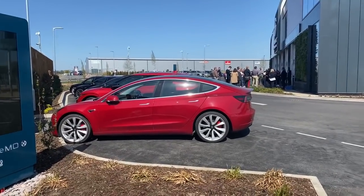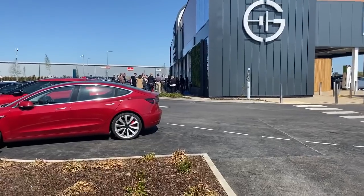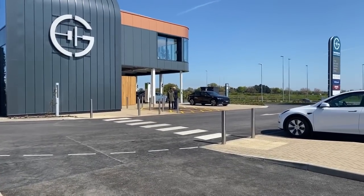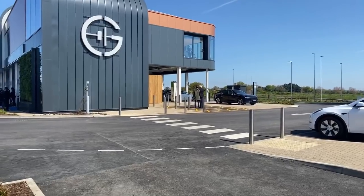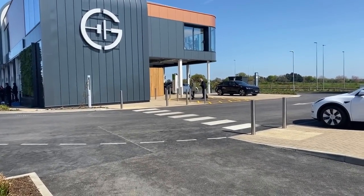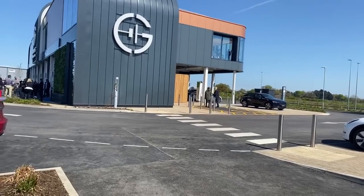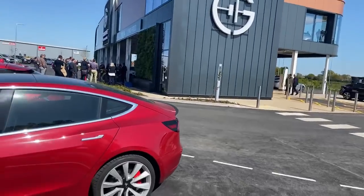They have future-proofed it for becoming even more powerful, but at the moment 350 kilowatts is more than any car can take. We did have a Taycan and a Porsche charging at 200. There were 42 - I think it was Edmund King actually, the president of the AA. So let's take a walk around, I'm sorry about the wind.